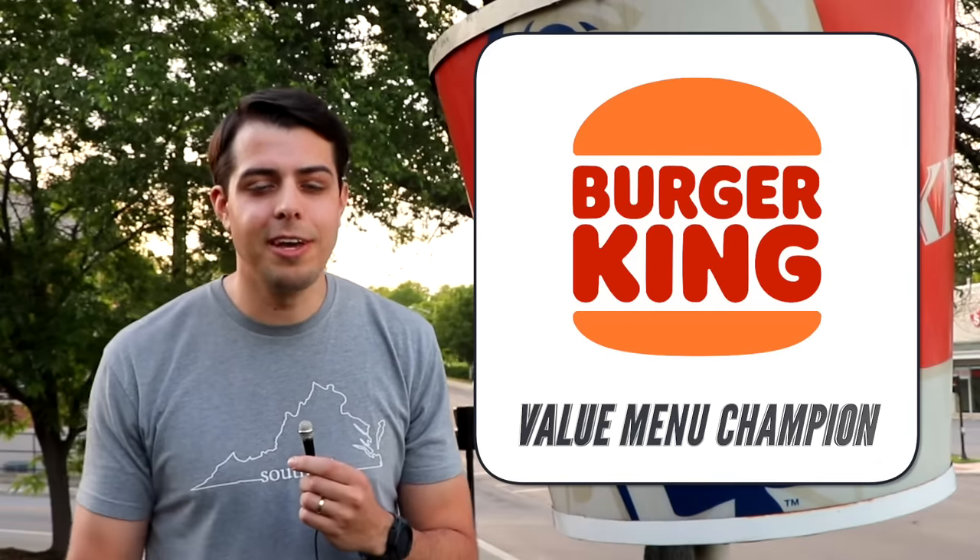Burger King and Taco Bell are tied for first place with a 9.0. Here's the tiebreaker: because I was in desperate need of a beverage all day, I'm giving it to the restaurant with the most affordable drink, and that was Burger King with a $1 value drink. As much as I love Taco Bell, unless you catch them during happy hour, drinks can get a little expensive even if you're just getting a small soda. Congratulations to Burger King, who's being crowned the value menu champion — they probably have the closest thing to a true dollar menu.